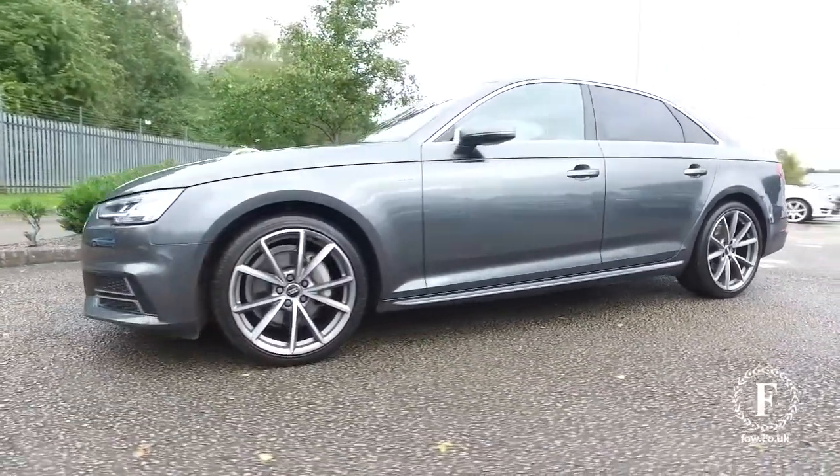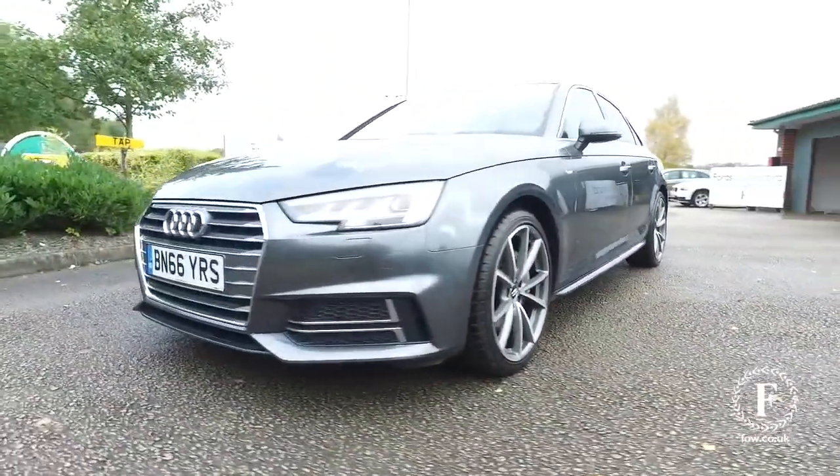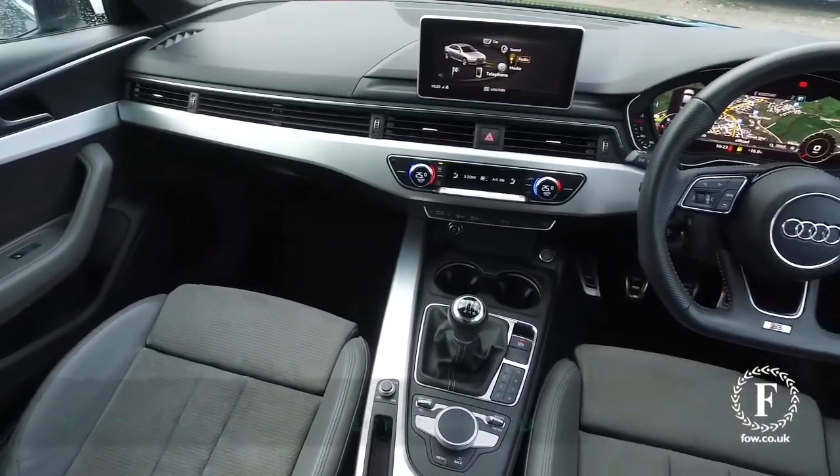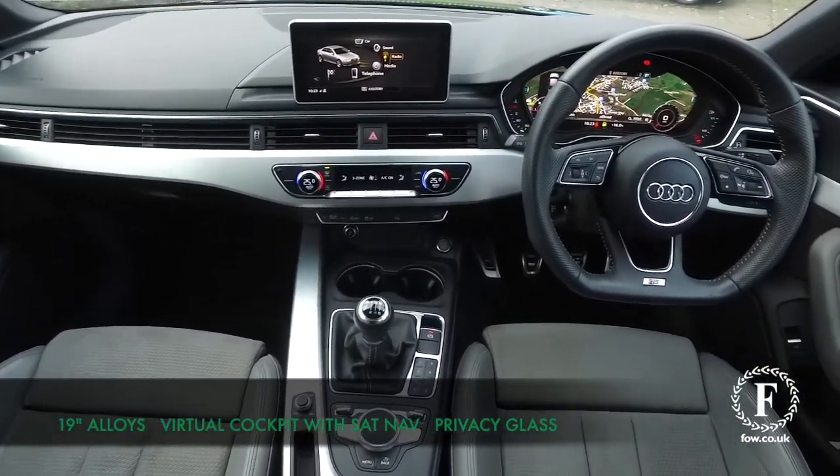You've got nice 19 inch alloys. This comes with the benefit of a full Audi service history and around 64 mpg combined, which is good.